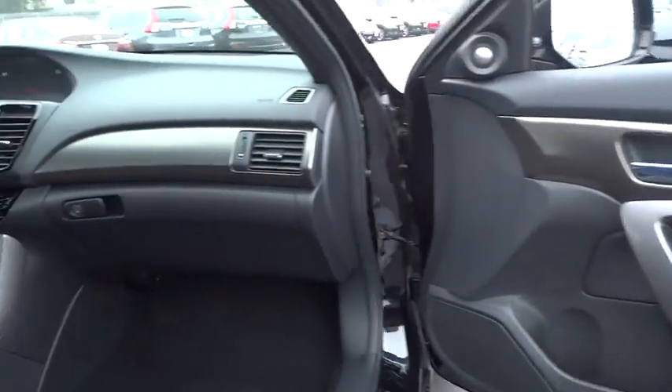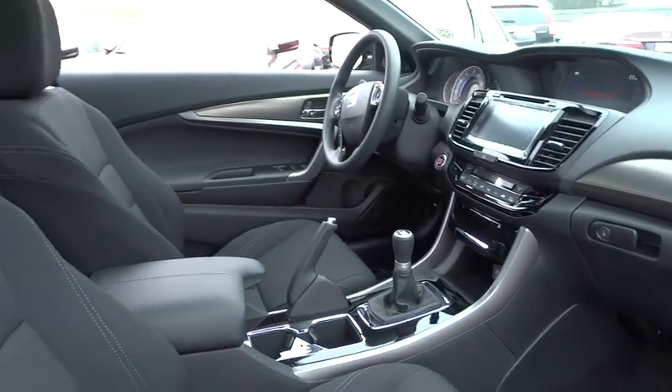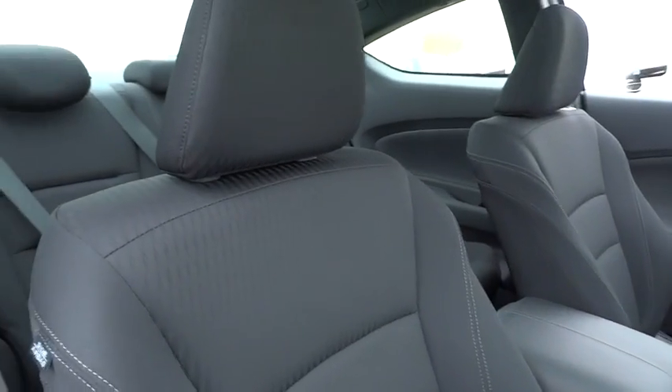Anti-lock braking system. Traction control. Keyless entry. Steering wheel audio controls. Backup camera. Stability control. Bluetooth. Moonroof.